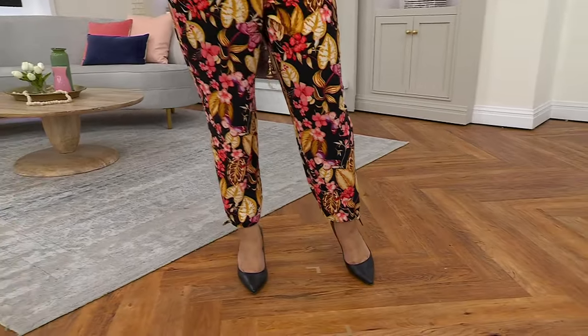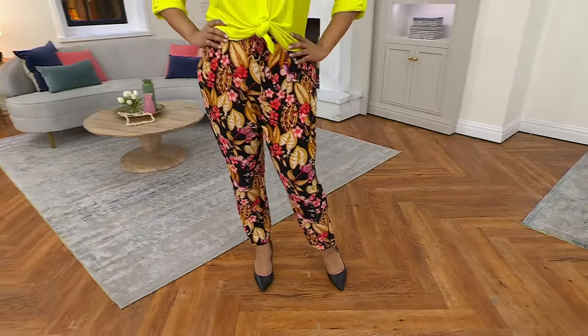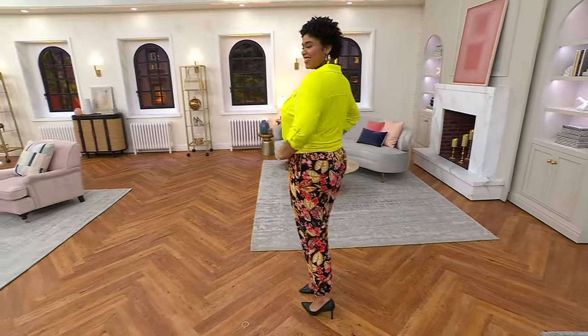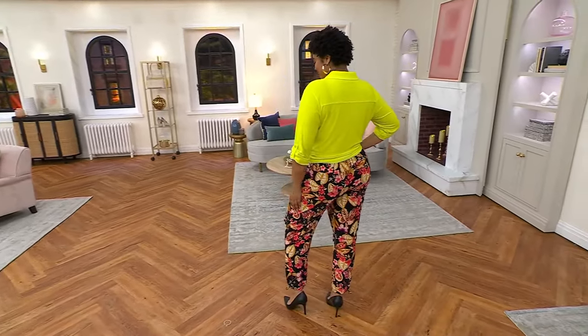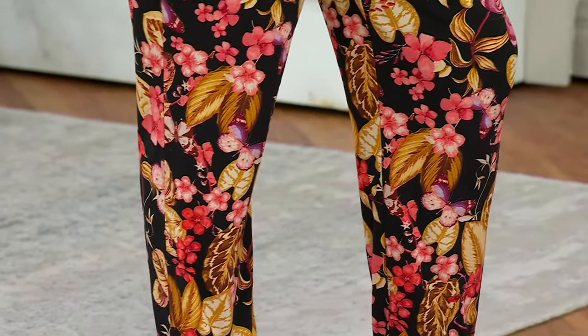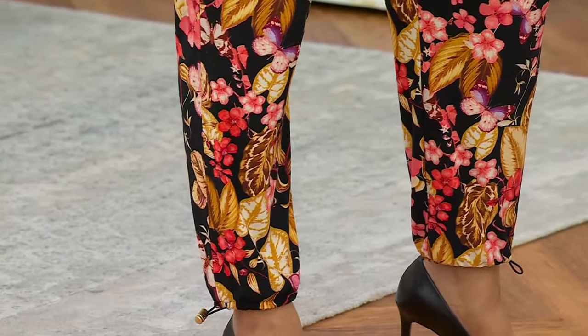We're going to keep this too, Shawnee. And we're going to keep that too. You know why? Because we love to mix and match, right, Rene? Yes, Shawn. Totally. I'm telling you, you got that attitude. Here is that Como Jersey jogger with the most cool prints.